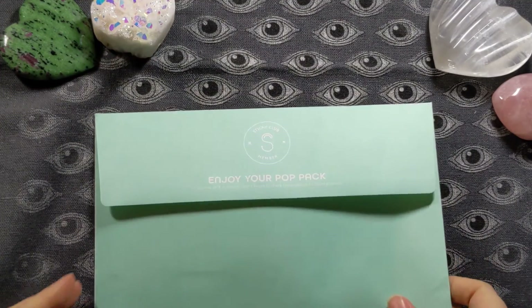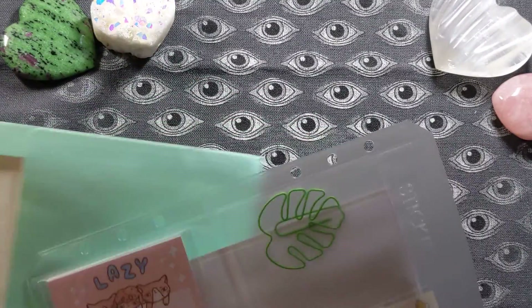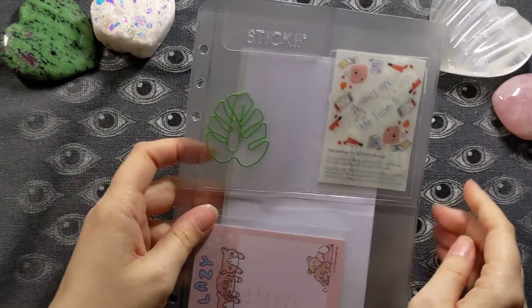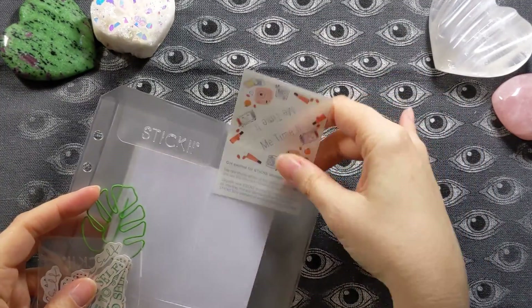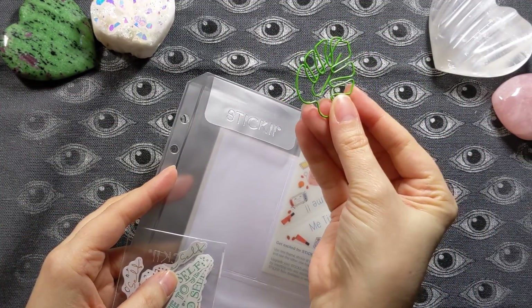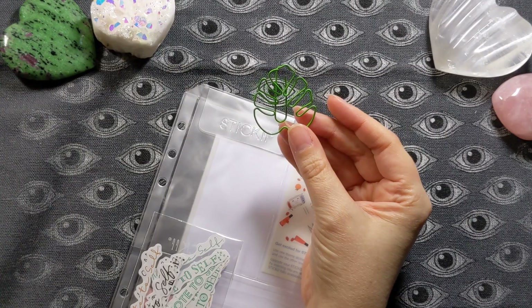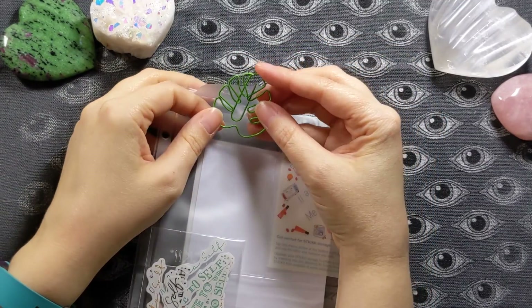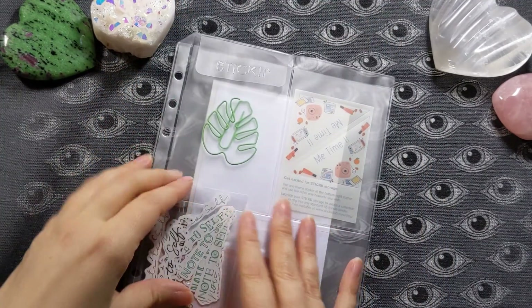And lastly, let's dive into the pop pack — it's usually my favorite, let's see if it is. The kit is called "Me Time 2," so I'm guessing they had a Me Time 1 at some point. This paper clip is awesome — I already know exactly what I'm going to use it in, because I'm working in a jungle book-themed watercolor journal, and we just drew a bunch of leaves like this at an online retreat I attended.